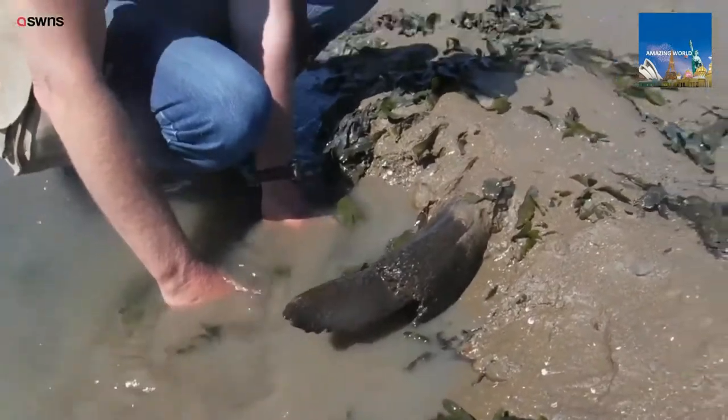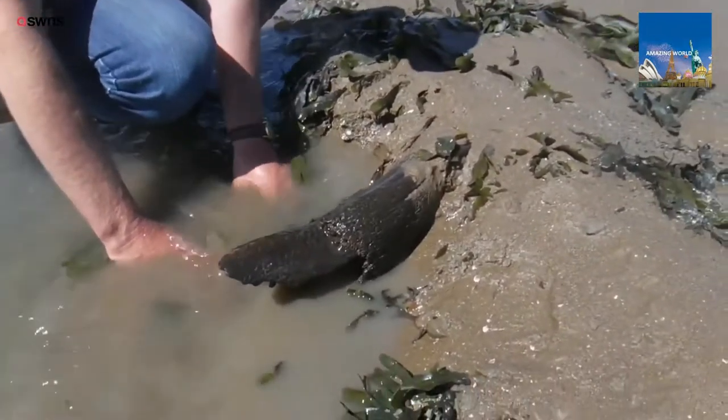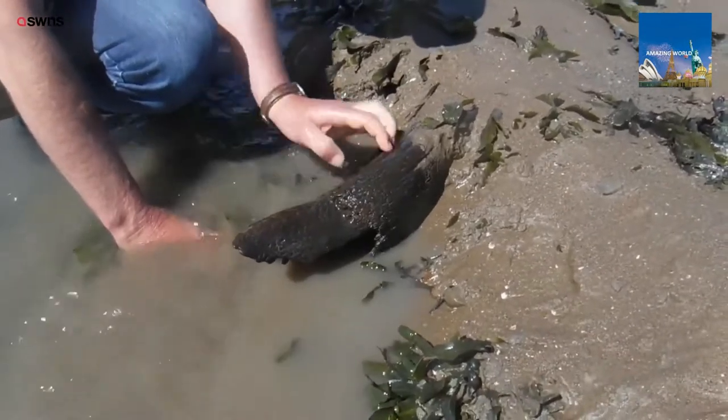I've never seen one in a museum. If it is an oryx horn, that will be thousands of years old.